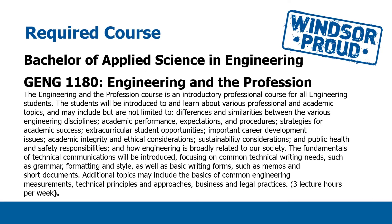The second course you'll take is Engineering in the Professions, GENG 1180. This is a really interesting course in terms of learning about exactly what engineering is. We'll talk about the profession itself and the differences and similarities between the various disciplines that you'll study, what academic performance and expectations we have for you, and how to be successful in your engineering program. We'll also talk a lot about academic integrity and ethics — these are all very important when you're launching a career in engineering. Sustainability, public health, and safety responsibilities are widely applicable to all the different disciplines and programs that we offer. There will be some technical writing in terms of the course deliverables, and this course just has a three-hour lecture component each week.